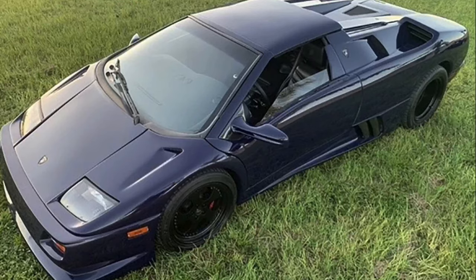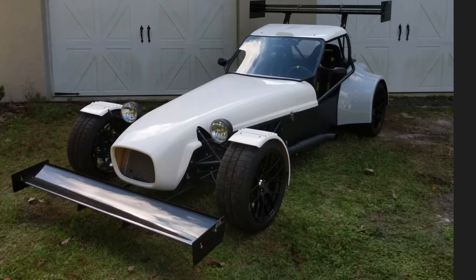Welcome to Cory Turner Talks Cars, and today we are looking at a Lamborghini, a pirate ship, and a Stalker. I know, sounds like a bad joke, but no — I found these three kit cars, custom cars, for sale online. I thought, you know what, we have to take a look at these because these are something else.